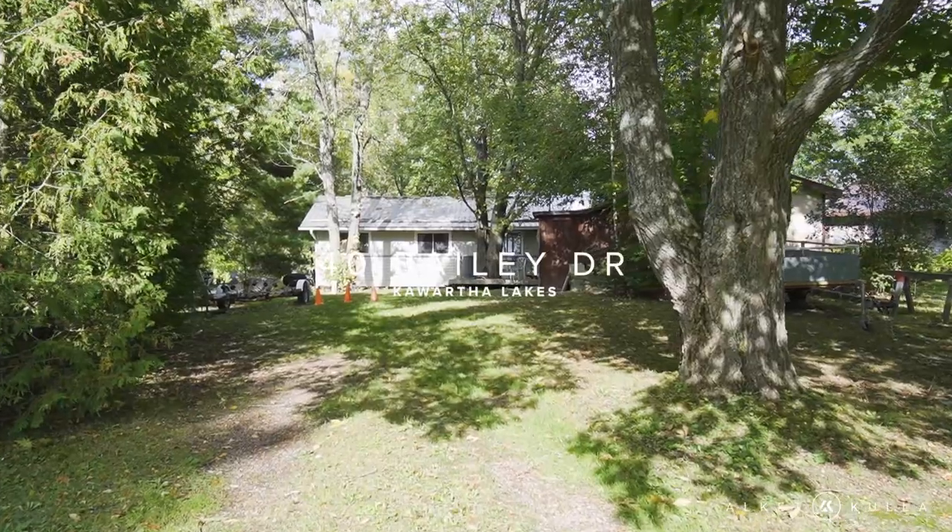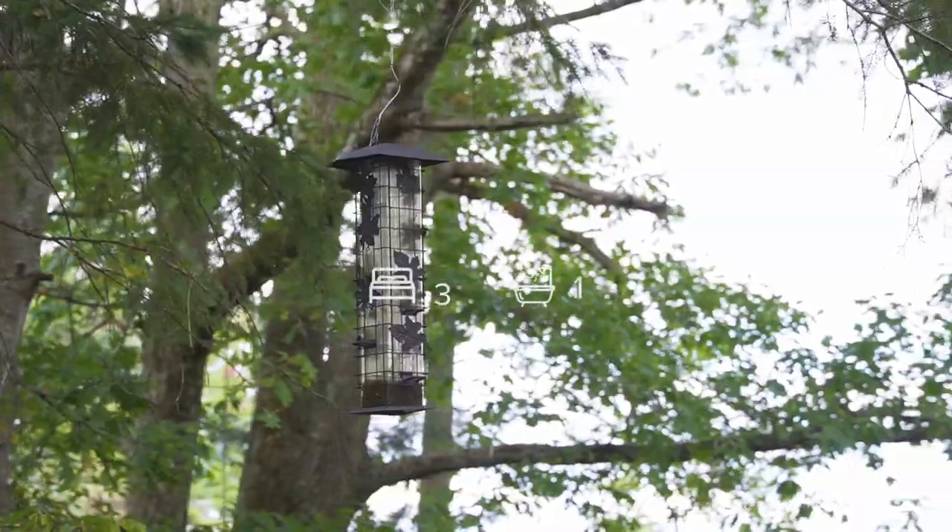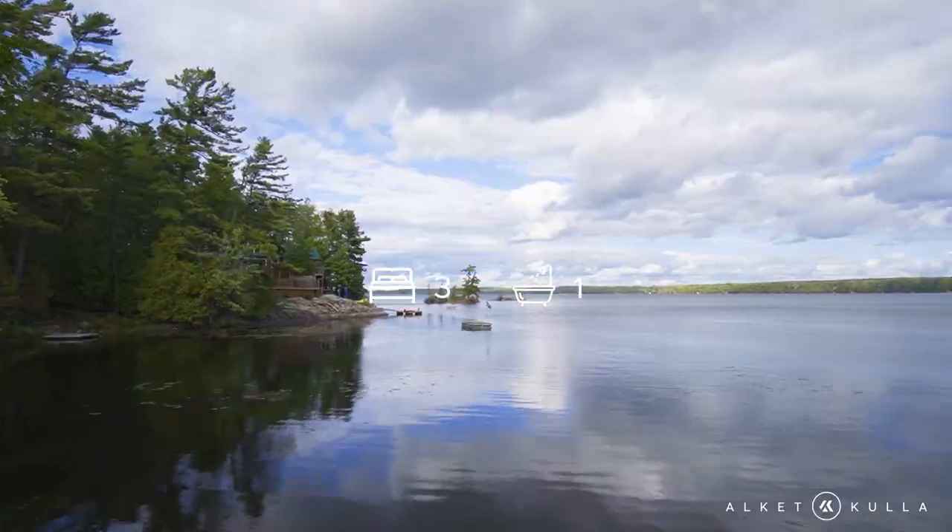My name is Akat Kula. I work for REMAX Eastern Realty and we're going to check out today the three-bedroom, one-bathroom cottage. Let's go check it out.